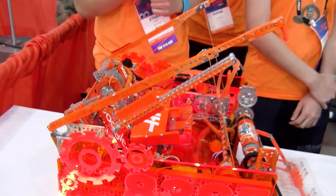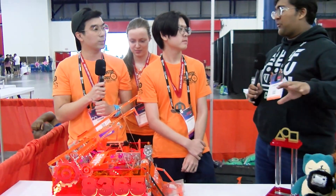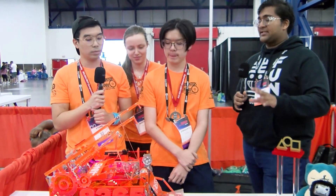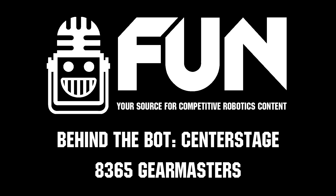Gear Masters, thank you guys so much. You guys always build such fantastic-looking and more importantly working robots. It's really impressive seeing how they run on the field. So thank you guys so much for this interview. Reporting for First Updates Now, I'm Abbas and this is Team 8365, the Gear Masters.